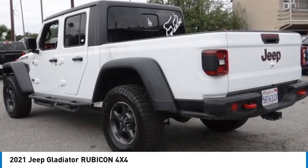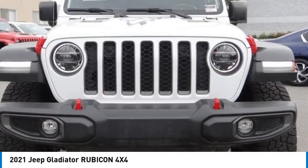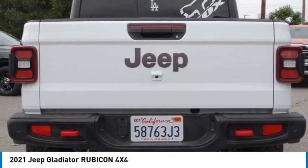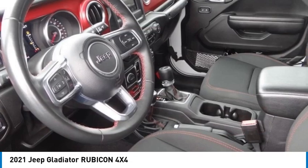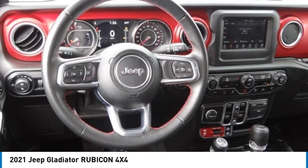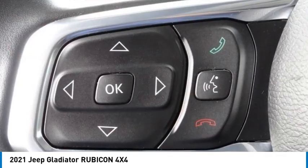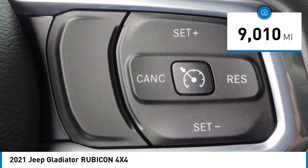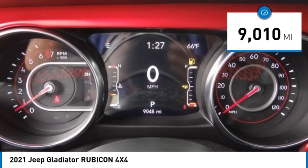Stop by and take a look at the 2021 Gladiator. The Jeep Gladiator is just the off-road truck that Jeep fans have been waiting on — enjoy the functionality of a truck while retaining the off-road capability. You'll fall in love with this Jeep Gladiator, and it is priced below $55,000. This vehicle has less than 10,000 miles.